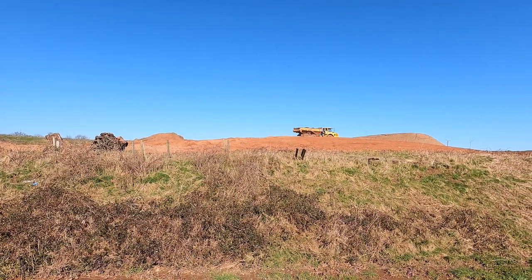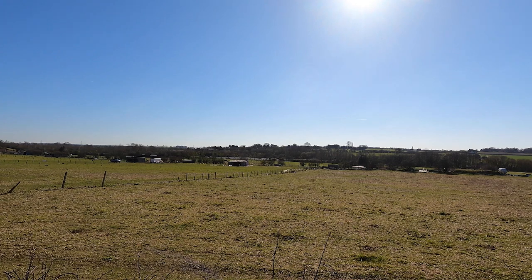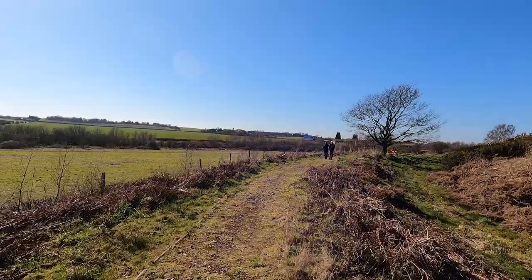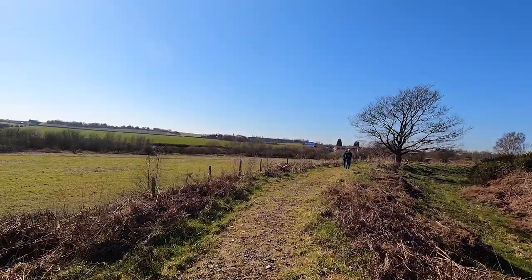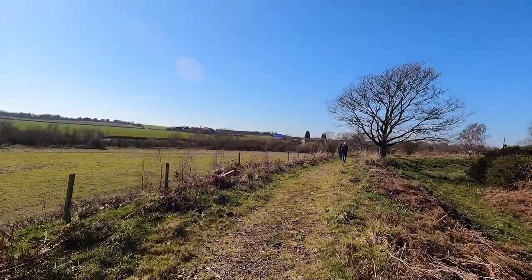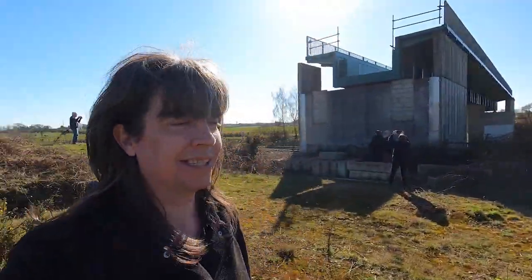We're heading up towards the M6 Toll viaduct and I've got some amazing tour guides — you've already seen a few of them and we'll hear from them when we get to the viaduct. The M6 Toll is very noisy, but we've made it. You've driven under this so many times. Here is the Litchfield Canal aqueduct on the M6 Toll.